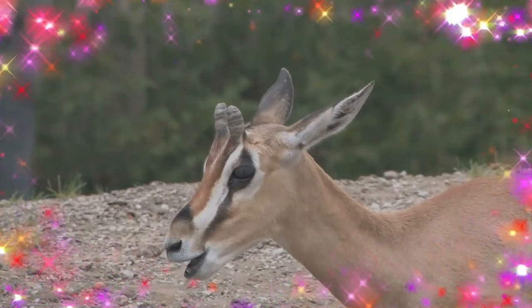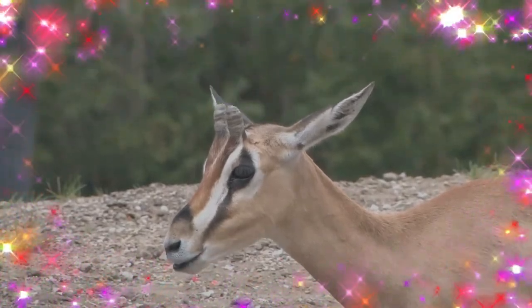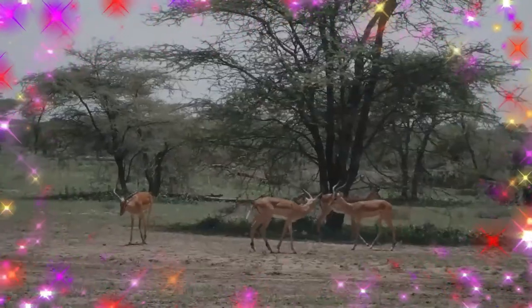Its coat is a beige orange on the back with a white belly. The Grant's gazelle looks similar to a Thompson's gazelle, except it is much larger and has lyre-shaped horns, which are stout at the base and clearly ringed.